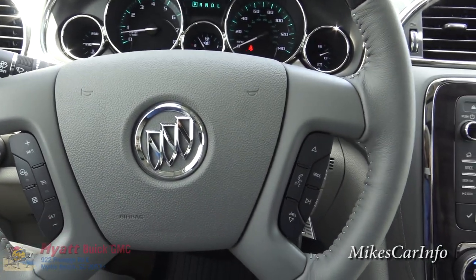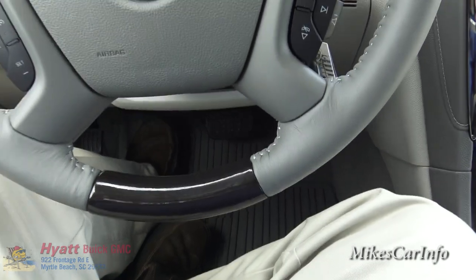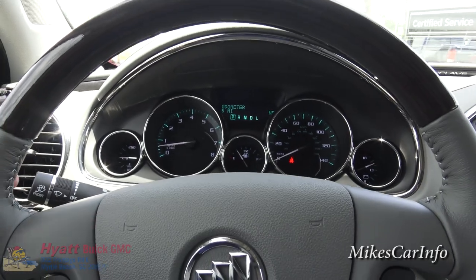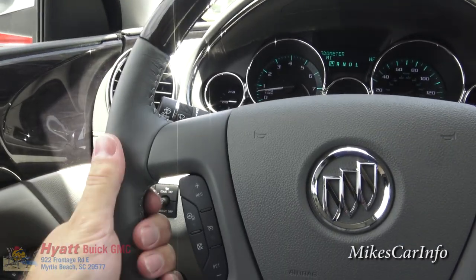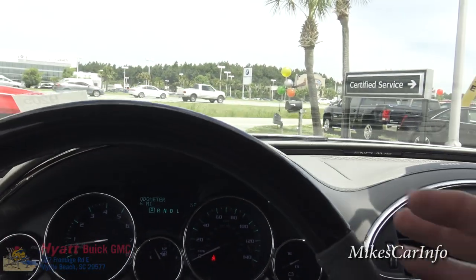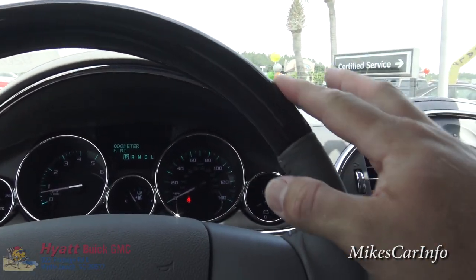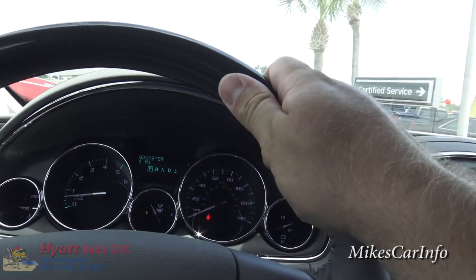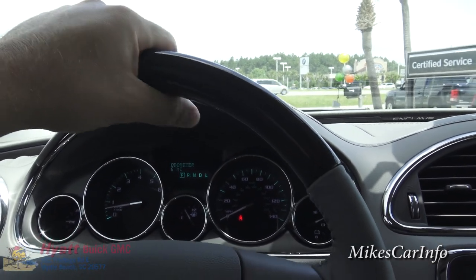On the steering wheel you'll notice wood grain accents at the bottom and top — those are also the spots that typically get the most wear. It has a leather wrapping for comfort. The wood actually looks slick because it's shiny, but when you touch it, it's more grippy than the leather itself, which is great for maintaining control of the vehicle.